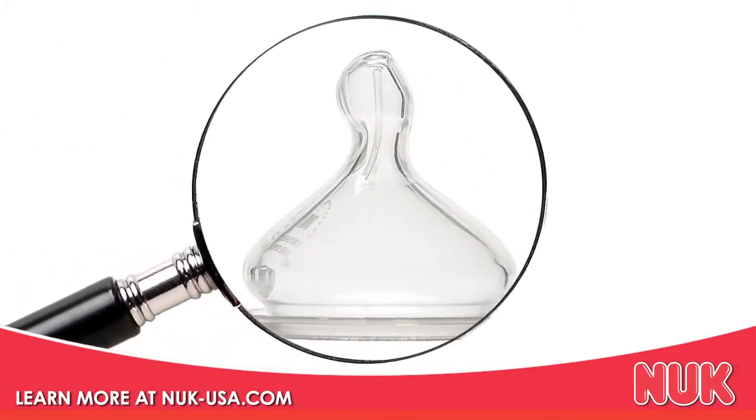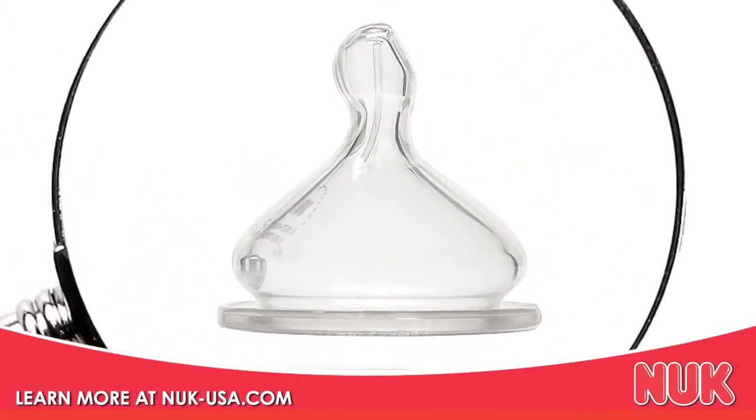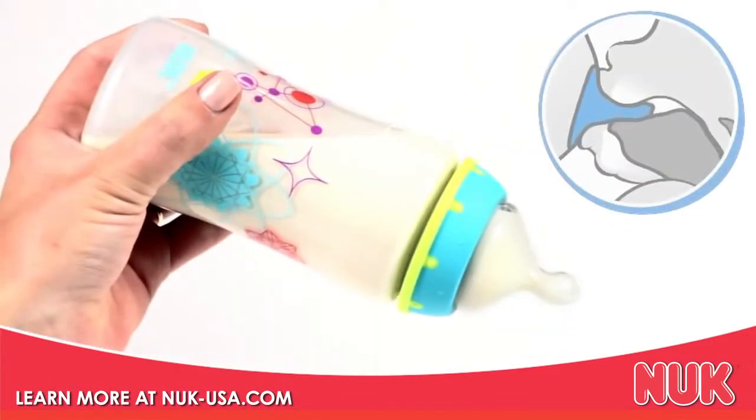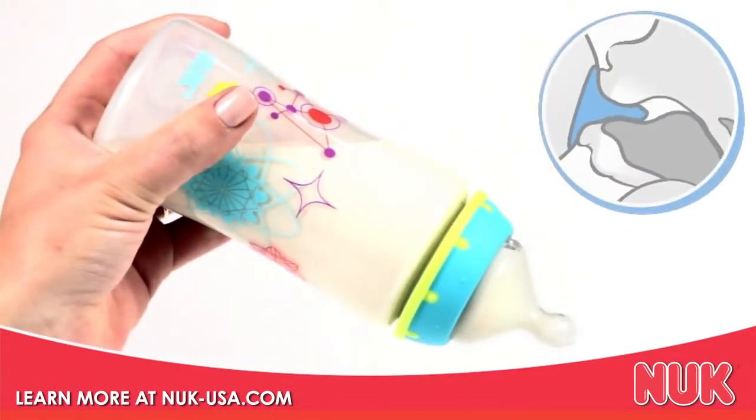That brings us to the base of the nipple, designed with a natural shape to encourage movement for correct jaw positioning. The asymmetrical shape mimics mother's breast while feeding to reduce nipple confusion and support the combination of breast and bottle feeding.